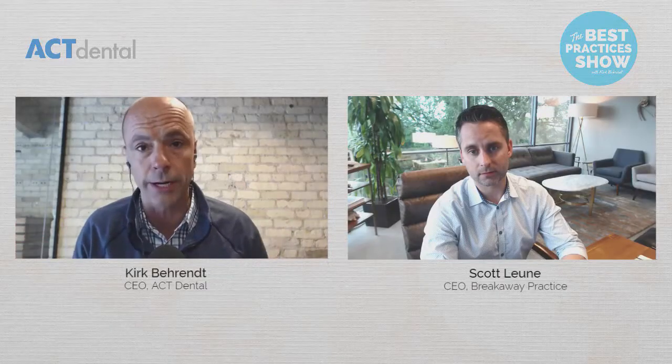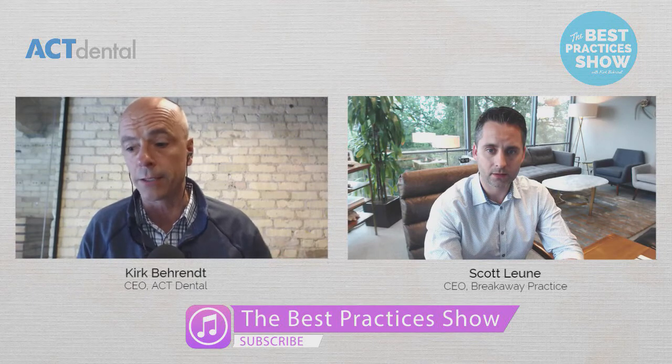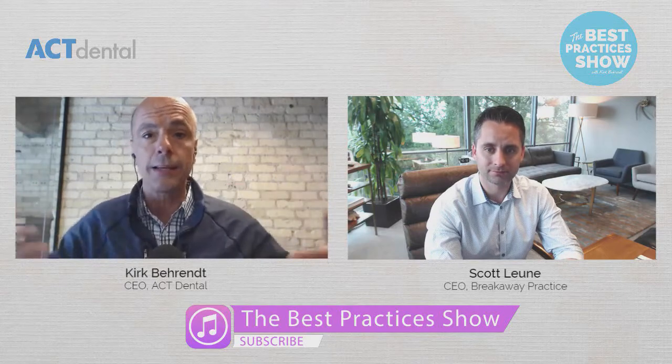You are just a great student of the game of what makes a great dental practice. The overhead conversation is a big one. It seems like overheads are rising — dentists are coming out with more debt — and so the question is, is it more expensive to practice? What are some of the trends, and why is this conversation so important?